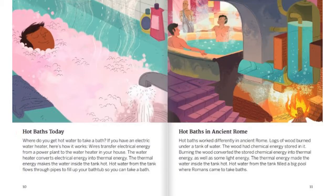Hot Baths Today. Where do you get hot water to take a bath? If you have an electric water heater, here's how it works: wires transfer electrical energy from a power plant to the water heater in your house. The water heater converts electrical energy into thermal energy. The thermal energy makes the water inside the tank hot. Hot water from the tank flows through the pipes to fill up your bathtub so you can take a bath.